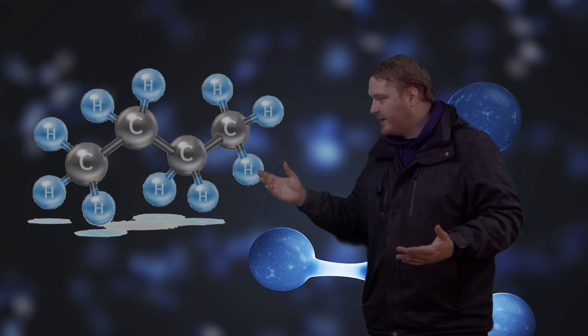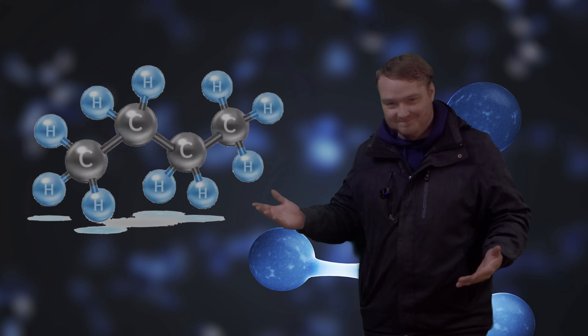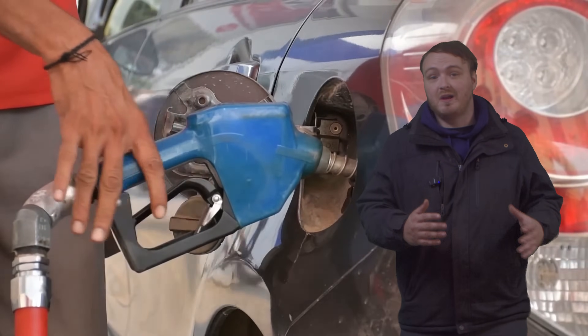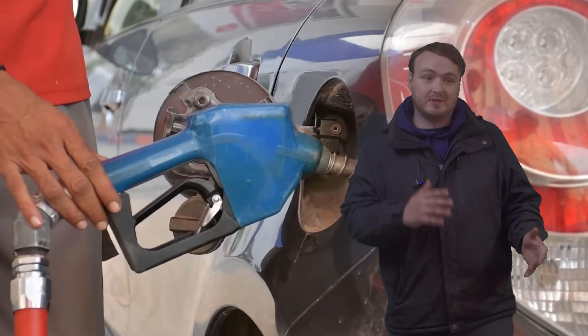Fundamentally, diesel is made up of these funny little things called hydrocarbons. They're chains of carbon with these little hydrogens on the side, and thus they're called hydrocarbons. Now, in order to get hydrocarbons on the cheap, gasoline and diesel are actually pretty good ways of getting really cheap hydrocarbons.